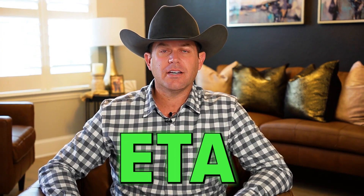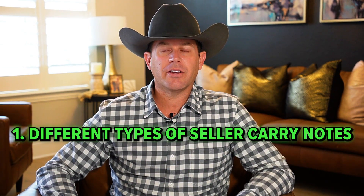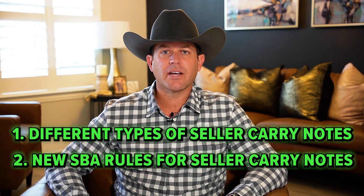Welcome back to the ETA series of Before You Buy or Sell a Business podcast. Today I'm going to talk about seller carry notes. We're going to talk about the different types of seller carry notes that are typically used. And at the end, we'll talk about some of the new rules with SBA lending in regards to seller carry notes.